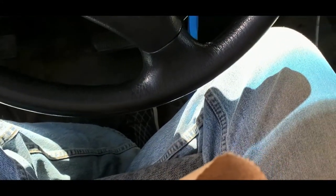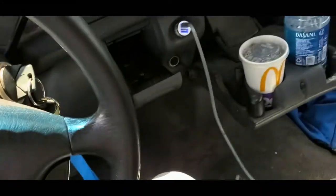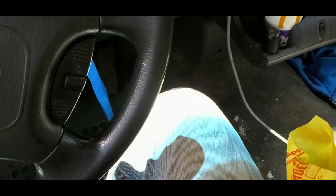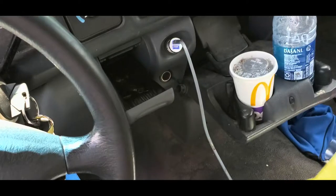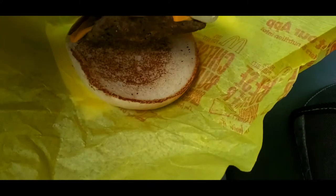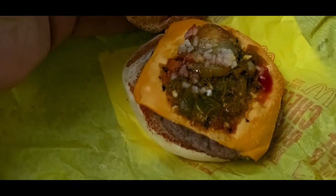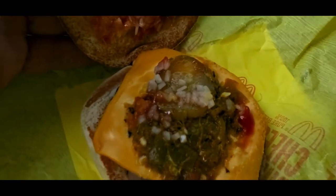Now the reason most of you will find this unusual is because in most localities they don't even know what green chili is. So I'm going to show you. Here's my cheeseburger.